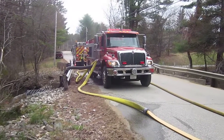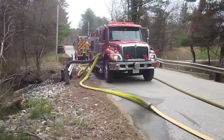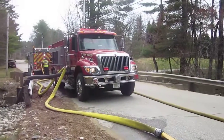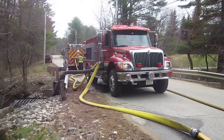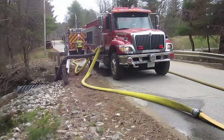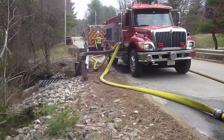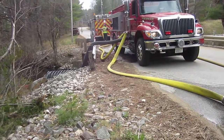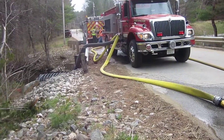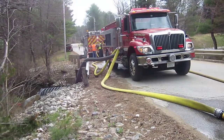Chichester — this is our other fill site, and at this one we have Northwood Engine 2. It's a 1,750 gallon-a-minute pumper, and it is drafting off of a bridge or culvert area through 20 feet of 6-inch hard sleeve, pumping 4-inch hose and filling tankers.